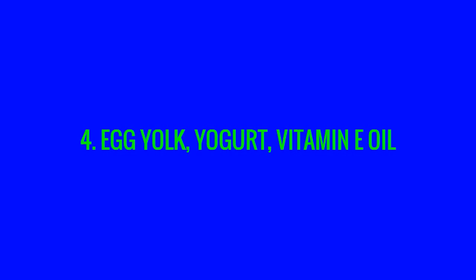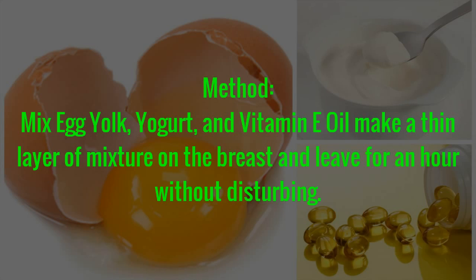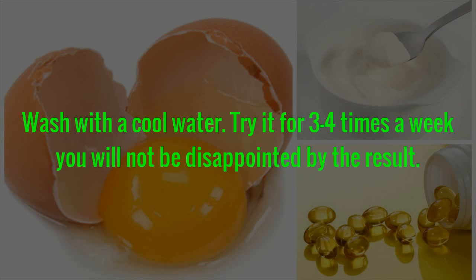Remedy 4: Egg Yolk, Yogurt, and Vitamin E Oil. Things You Need: Egg yolk of 2 eggs, Vitamin E Oil — 1 tablespoon, Yogurt — 1 tablespoon. Method: Mix egg yolk, yogurt, and vitamin E oil. Make a thin layer of the mixture on the breast and leave for an hour without disturbing. Wash with cool water. Try it 3 to 4 times a week. You will not be disappointed by the result.